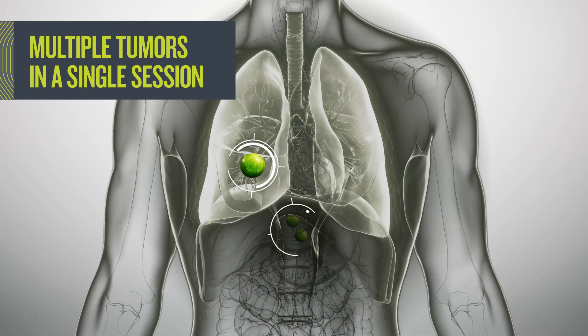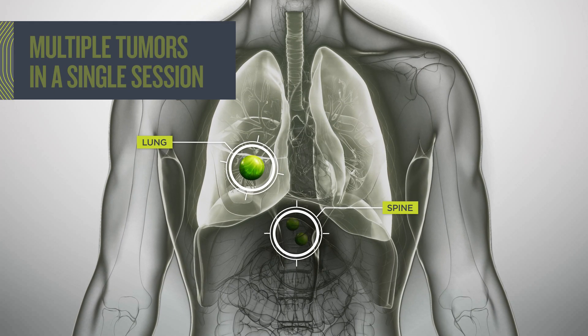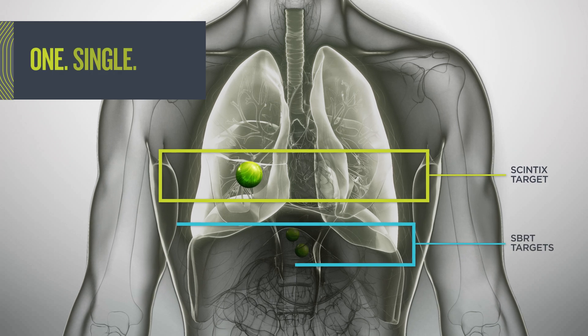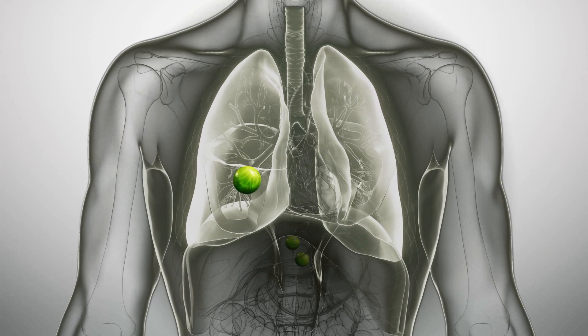Now there's a new treatment option for all your patients, even those with metastatic disease. With one plan, you can treat multiple tumors throughout the body in a single session. Our unique hybrid multi-target capability combines Syntix and SBRT targets in the same treatment plan, giving you flexibility to choose the best therapy for each tumor.